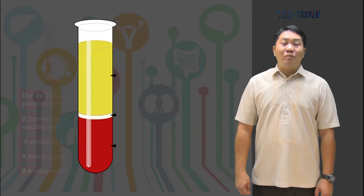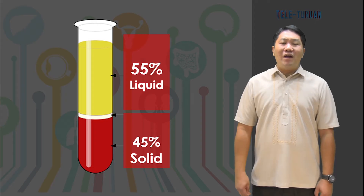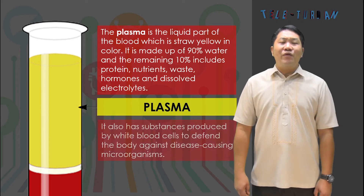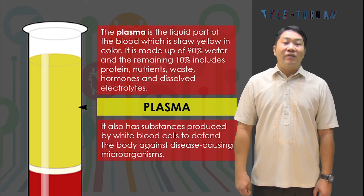Blood also transports hormones and other substances needed for stimulating body processes. The blood has two parts: the liquid and the solid part. The solid part consists of blood cells and platelets, while the liquid part consists of plasma. About 45% of the total volume of blood is the solid part, and 55% is the liquid part, which makes the blood flow.